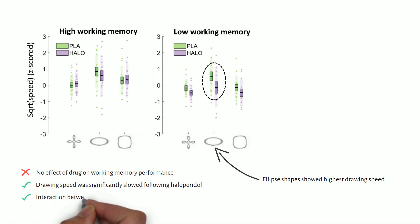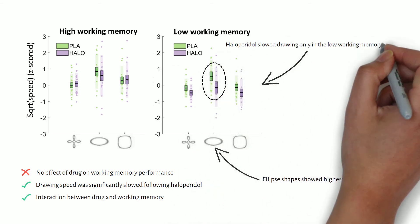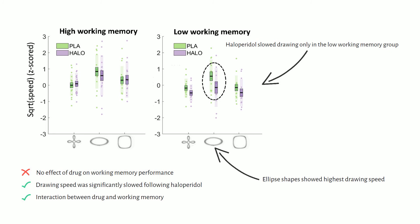However, there was an interaction between drug and baseline working memory, such that haloperidol slowed drawing of all three shapes only in participants with low baseline working memory, whilst there was no effect of drug in those with high working memory.